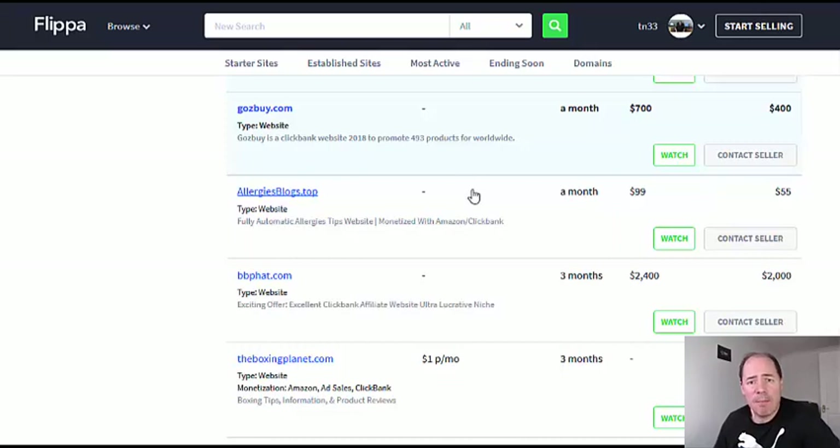If you'd like to know how I personally make websites and sell them, I've got a training course that will show you step by step how I make the sites, rank the sites, and then sell the sites. I'll put a link right below this video — click on that and see if it's for you.